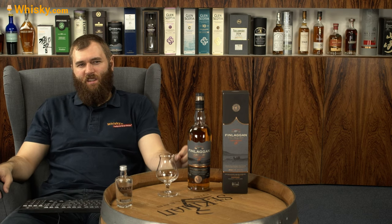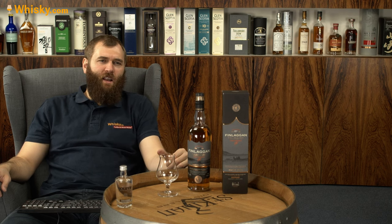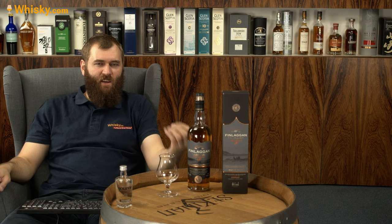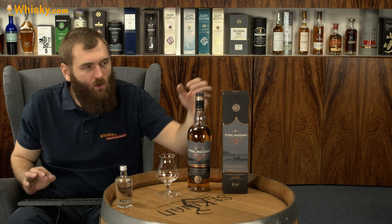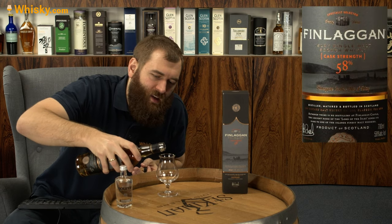Although here it probably isn't that difficult because the Finlaggen Cask Strength is pretty much one direction — at least the original was one-directional in its peatiness, smokiness, and intensity. Let's see how the Finlaggen Cask Strength 58% holds up.